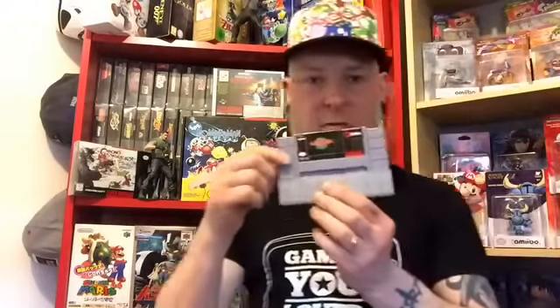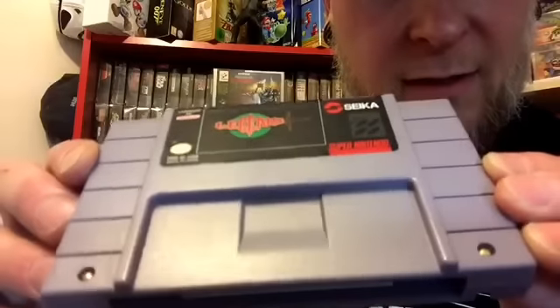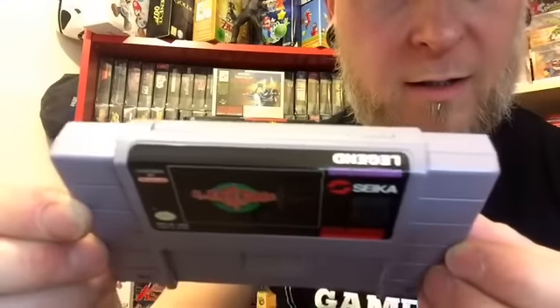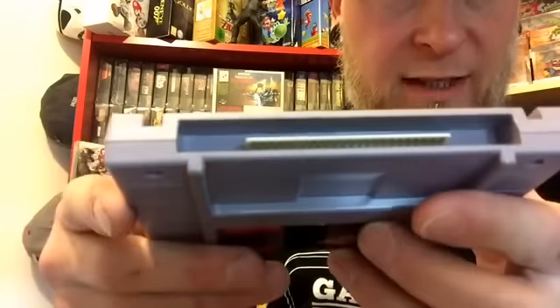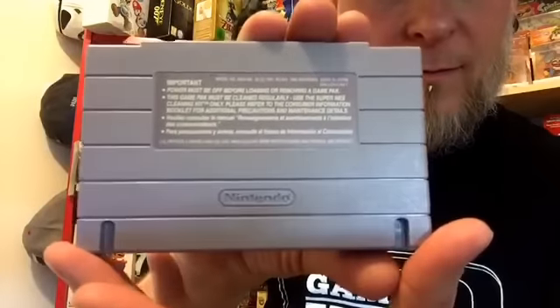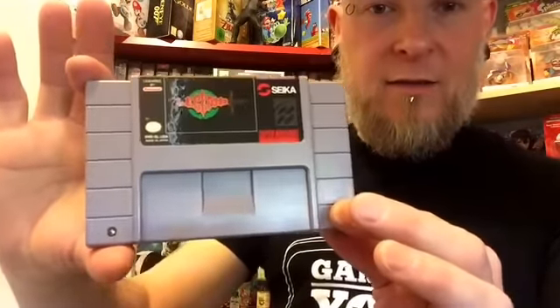And it does have its protective cover, as per usual. Always happy to see one of them. But here's the cartridge guys. And yet again it is in absolutely top condition. Not a blemish, not a mark on the actual label itself. Cartridge-wise, no discoloration. Pins are absolutely pristine. And the back, yet again, no discoloration - absolutely perfect. So there you go guys, there is Legend, the cartridge.